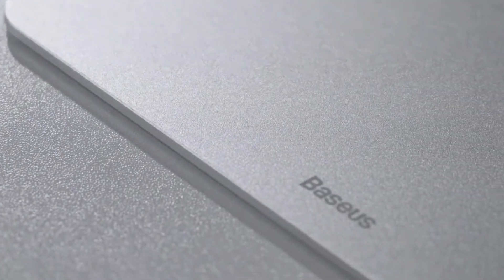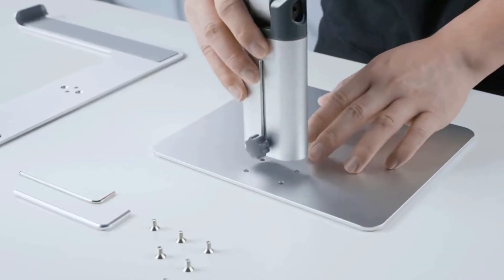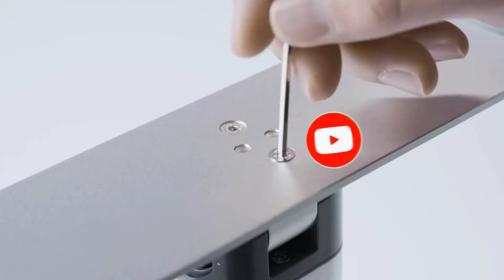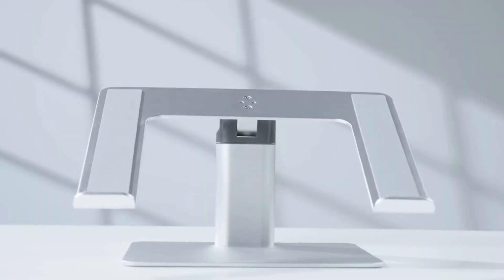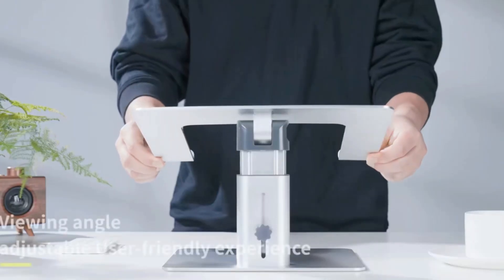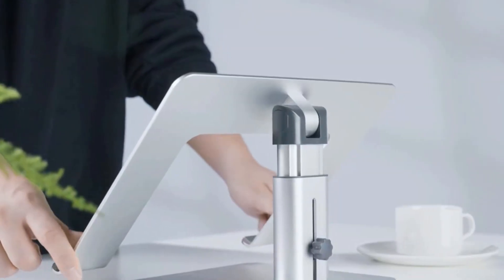Design: foldable design for easy portability and storage. Dimensions: typically designed to accommodate laptops of various sizes, often up to 17 inches. Weight: lightweight for easy transport. Color: usually available in silver or space gray to match Apple products. Cooling: designed to improve airflow and prevent overheating. Stability: rubber pads and anti-slip design to ensure the laptop stays in place. Number 2.